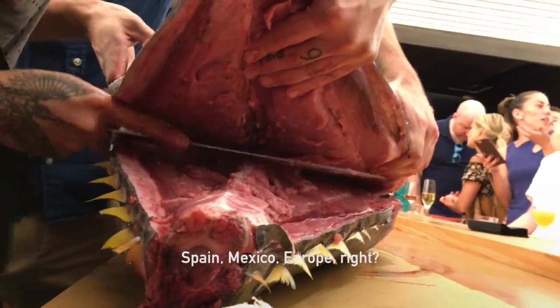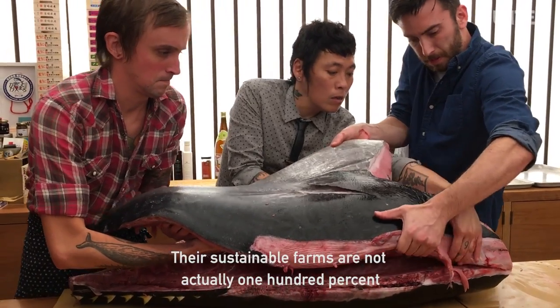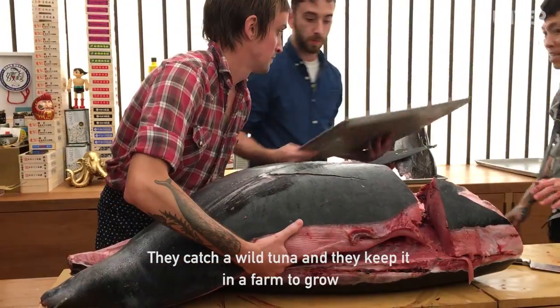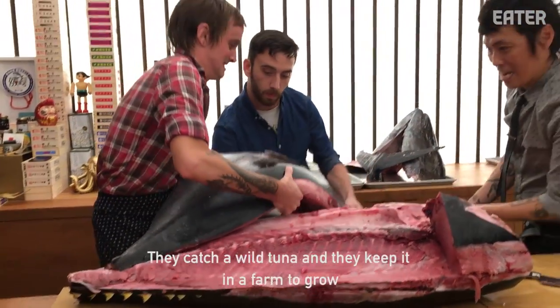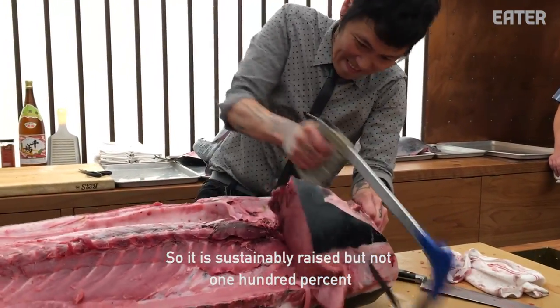Spain, Mexico, Europe — they have sustainable farms. But actually, not 100%. They catch wild tuna and keep them on a farm to grow. They raise them sustainably, but it's not 100%.